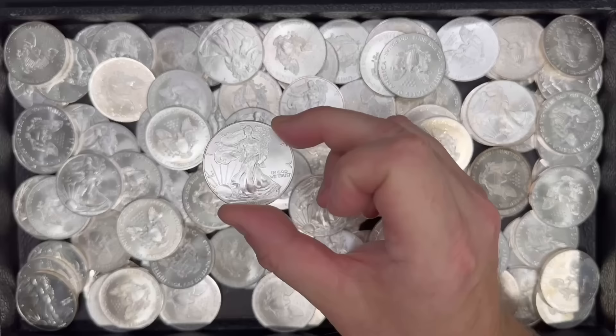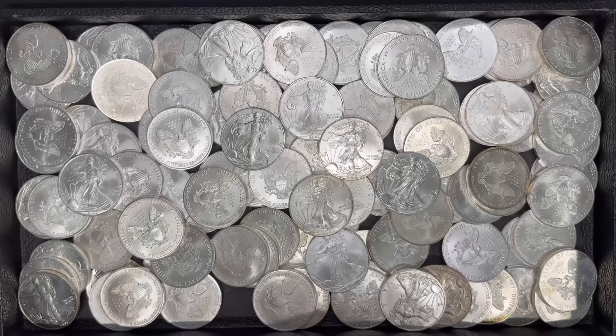Buy one, buy them all. I actually did sell quite a bit in the shop today because they arrived today, but I do have over 400 on hand still. So if that's something you like, feel free to reach out.